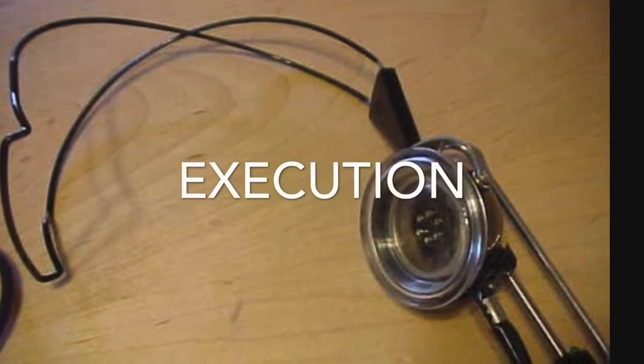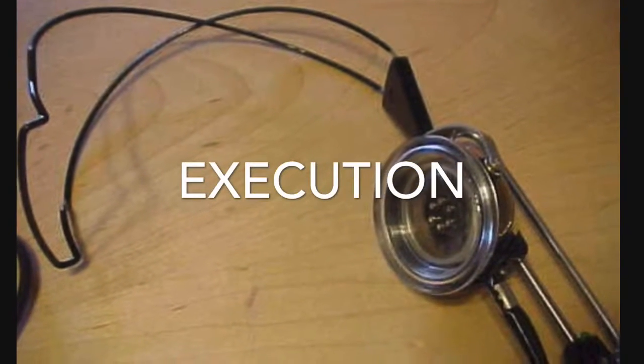There were many ways in the olden days to be executed. I'm going to be showing you some of the finest ones. Be prepared.